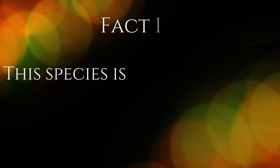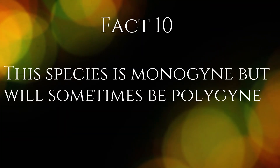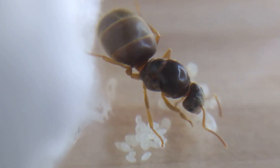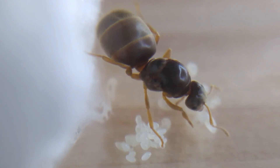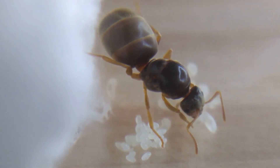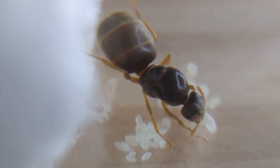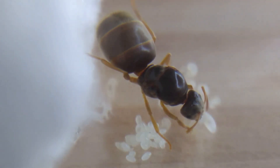Fact 10. This species is monogyne, but will sometimes be polygyne. Lassius flavus predominantly have just one queen in the colony. When more than one queen is found in the colony, usually workers will kill one or even both of the queens. When populations reach extraordinary numbers, sometimes they will become polygyne, consisting of more than one queen.